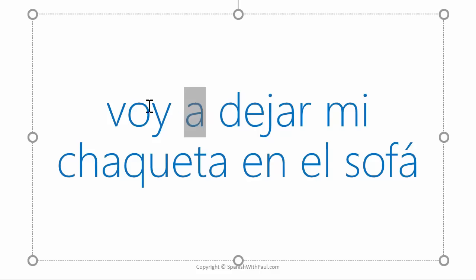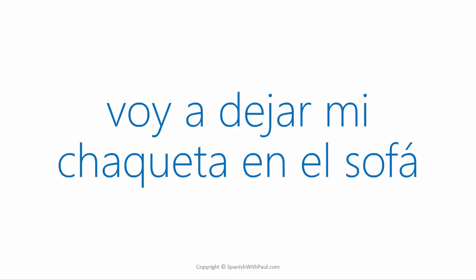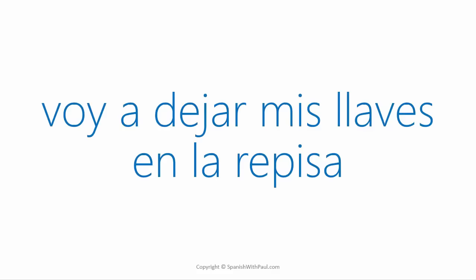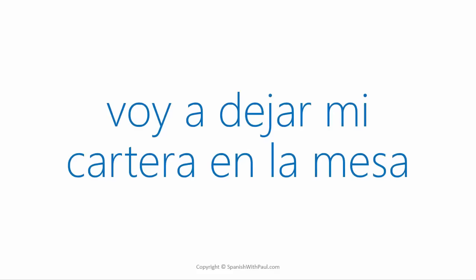How would you say 'I'm going to leave my keys on the shelf'? ... Voy a dejar mis llaves en la repisa, or en el estante. 'I'm going to leave my wallet on the table.' ... Voy a dejar mi cartera en la mesa.